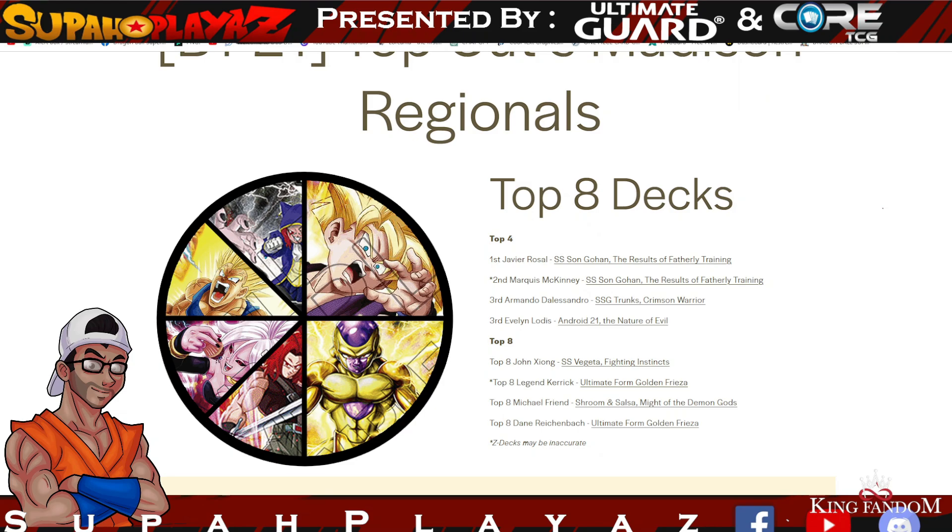We've seen a variety of decks, but we kind of see the same decks or same leaders topping every single regional — or a top four being the same decks over and over. Huge shout out to Eggman who has all these listings. We're going to do a quick overview of the top winning decks: we have Gohan winning first place, Android 21, SSG Crimson Warrior Trunks as well.